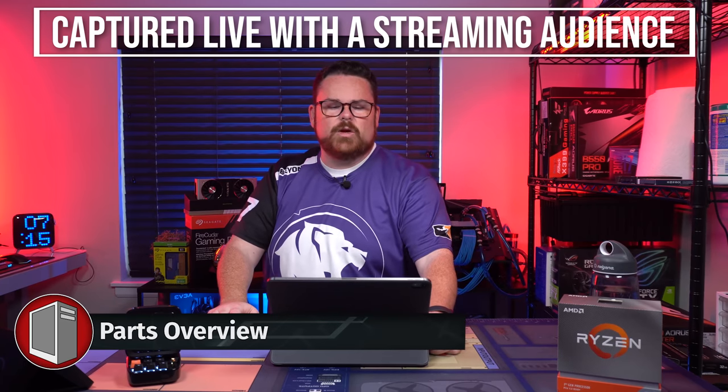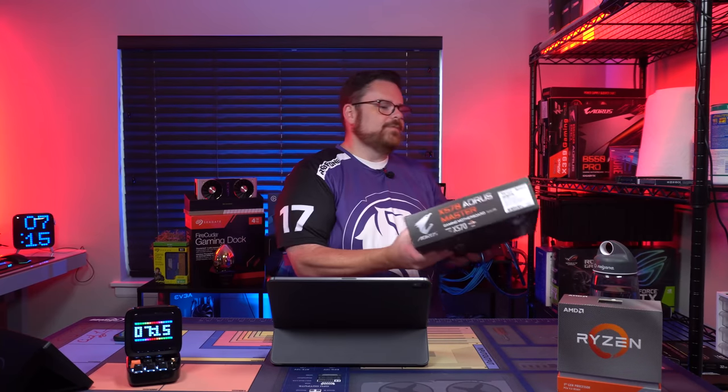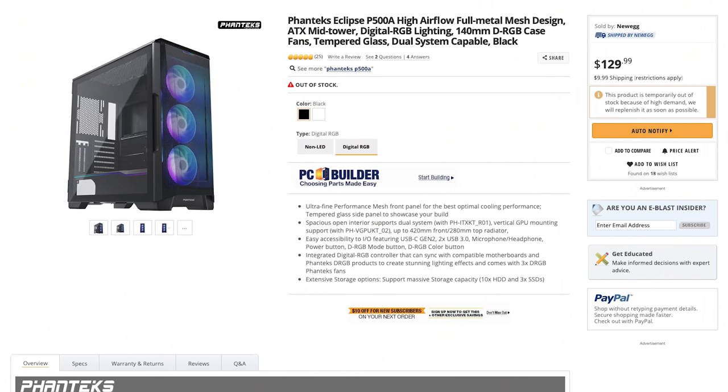You guys chose the parts, so I'm just going to give the people what they want — we're going to build a high-end build. Starting with the motherboard, we're putting in the absolute best that Aorus has: the Gigabyte X570 Aorus Master AMD Ryzen. This is a hefty beast of a motherboard, an awesome deal at $359. We're also using the new Phanteks Eclipse P500A, their high-airflow case built on the P600S frame.